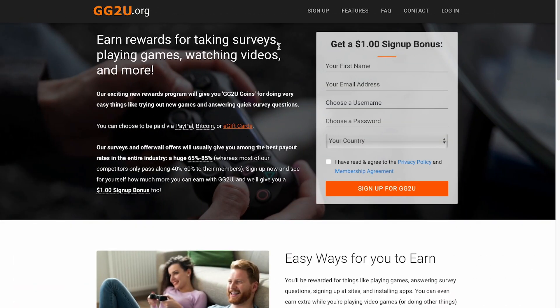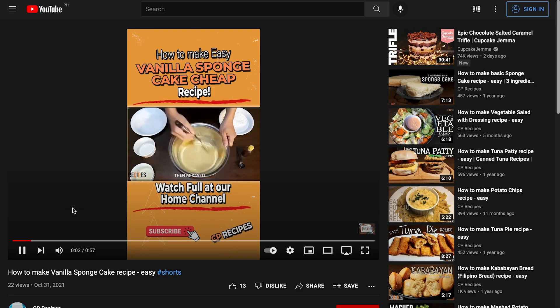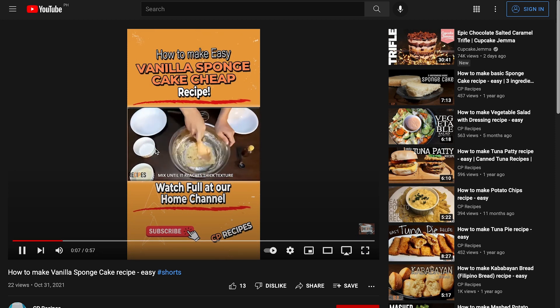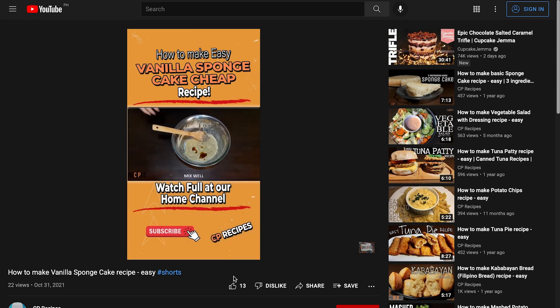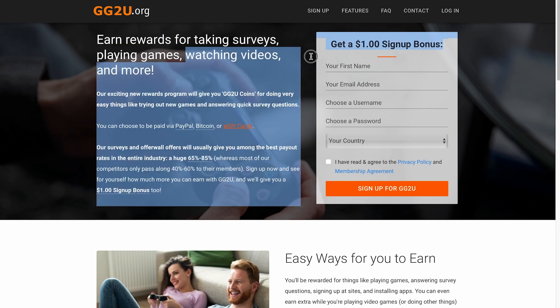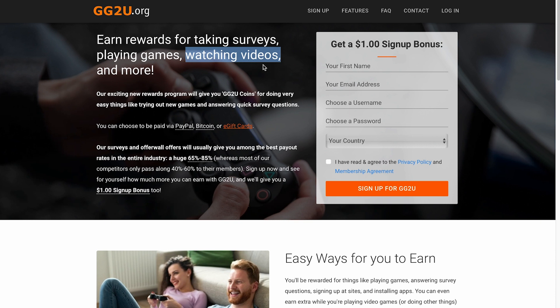As you can see here, this YouTube video is just over a minute long. When you watch these kinds of videos, you're going to earn $3. You can watch videos like this on your phone or on your computer. This website is 100% free and you don't need any investments to get started. You can earn money from this website by taking surveys, playing games, watching videos and more. We're going to be focusing on watching videos because this is the simplest and highest paying thing we can do on this website.